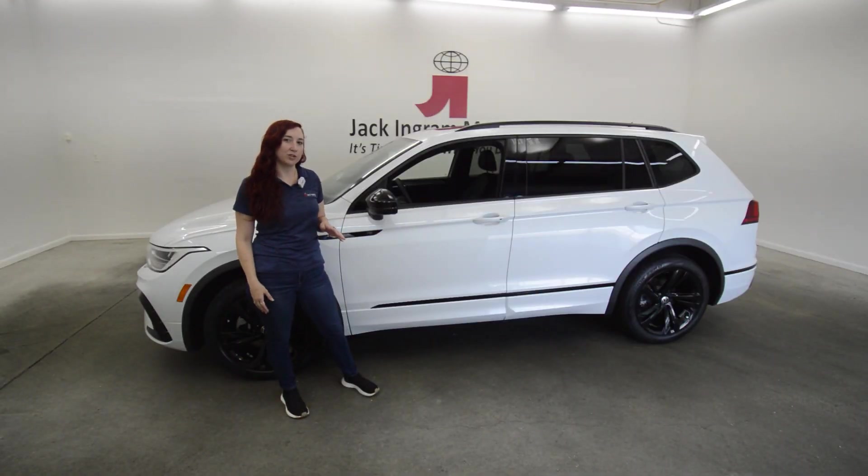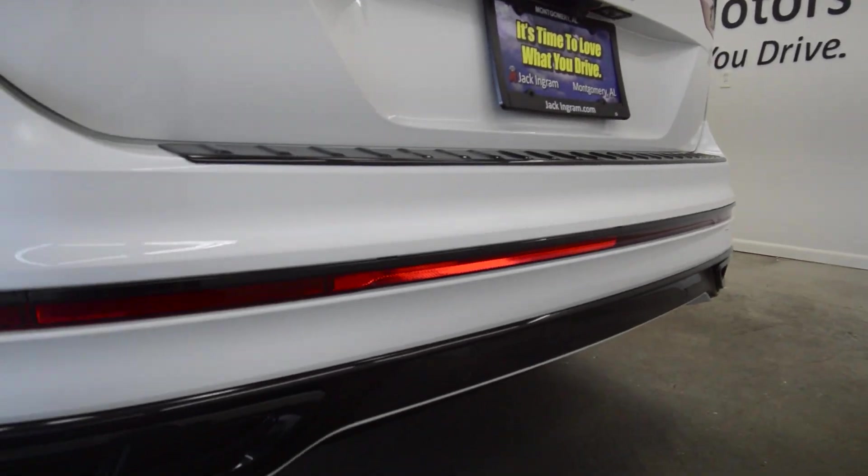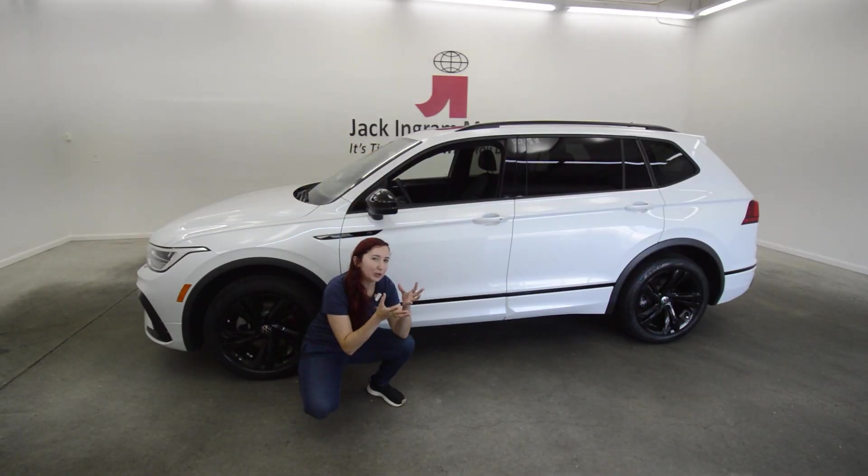This specific Tiguan trim is the R-line, which includes blacked out accents and special body molding. Gives a little bit of oomph, if you will.